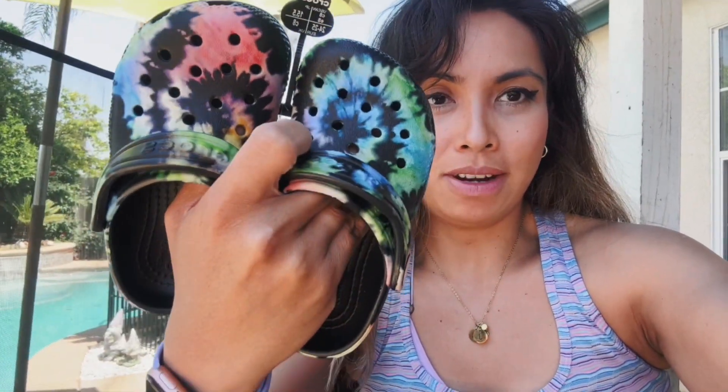If you're looking for something that is very versatile and won't ruin your kids' feet, the Crocs are great. And look how cute it is.